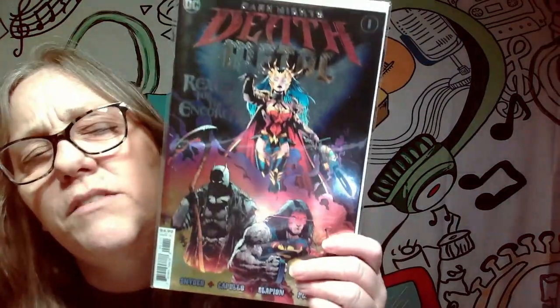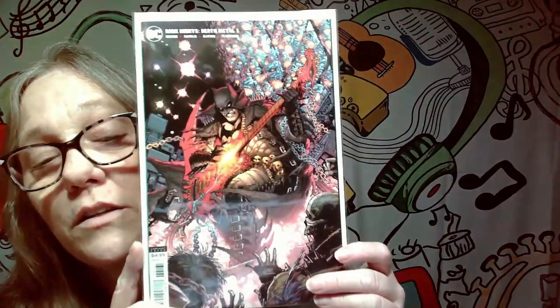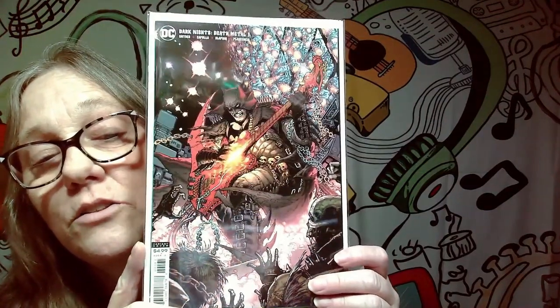This one is definitely a keeper. This is Dark Knight Death Metal. I believe I got this from Trace — these are sick covers, the Death Metal ones. This next one is one of my favorites — even though it's Batman, this is one of my favorite Death Metal covers. Check that out. These are so freaking cool. That's a keeper also.